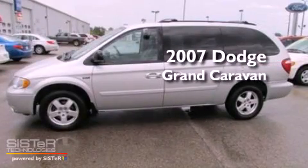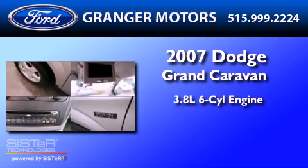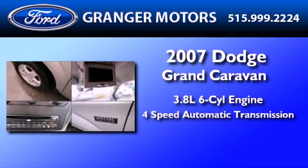This is a 2007 Dodge Grand Caravan. It has a 3.8-liter six-cylinder engine and a four-speed automatic transmission.